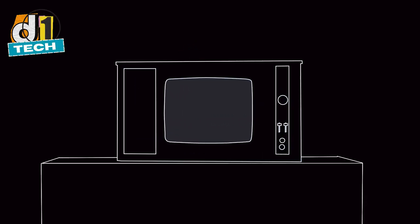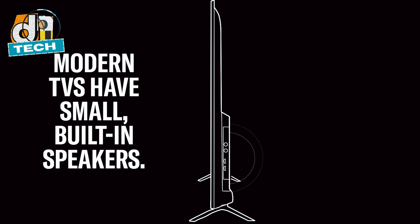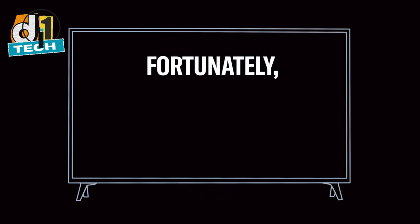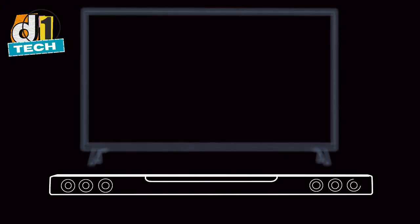What makes a soundbar stand out to me? First, the sound quality, obviously. But beyond that, I look at features like connectivity options, ease of use, and build quality. Bluetooth is a must for wire-free convenience, and I love a soundbar with a dedicated subwoofer for that extra punch. Voice assistant compatibility is a bonus. With that in mind, let's explore my top picks, starting with the least impressive, though still great, and working our way up to the crème de la crème.